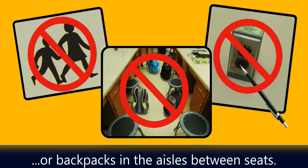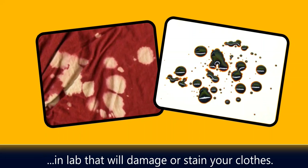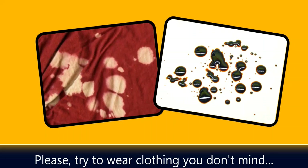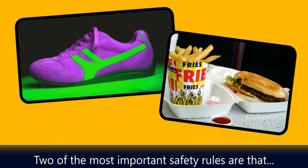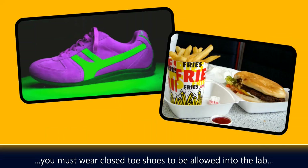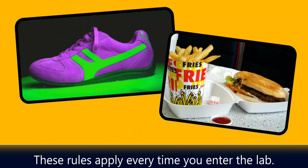We may use solutions in lab that will damage or stain your clothes, so please try to wear clothing that you don't mind throwing out if it gets ruined. Two of the most important safety rules are that you must wear closed-toed shoes to be allowed into the lab, and you may never eat or drink any kind of food or liquid in the lab. These rules apply every time you enter the lab.